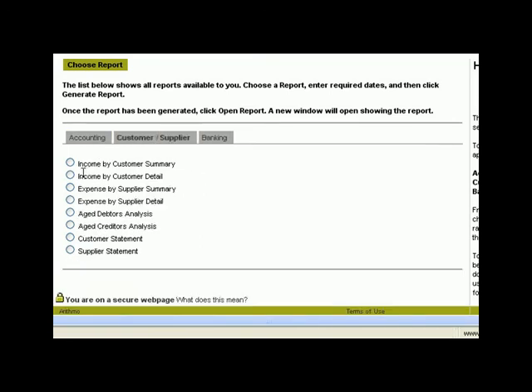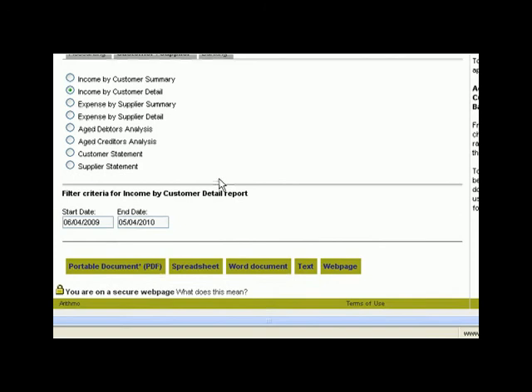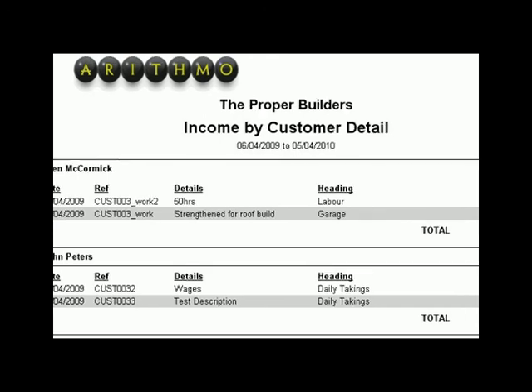There are also a range of reports which we created to give you a good picture of your business finances. The example here shows a list of income received from the business's regular customers, laid out to show the details in a clear, concise way.